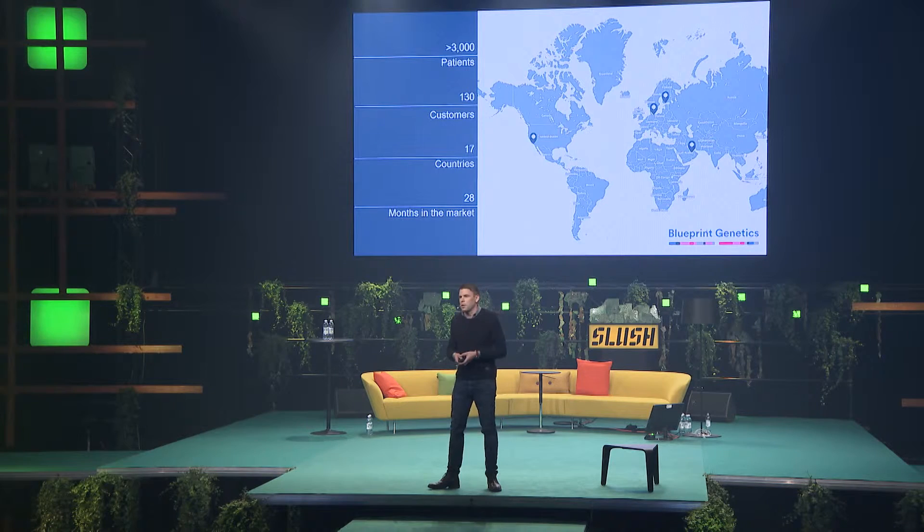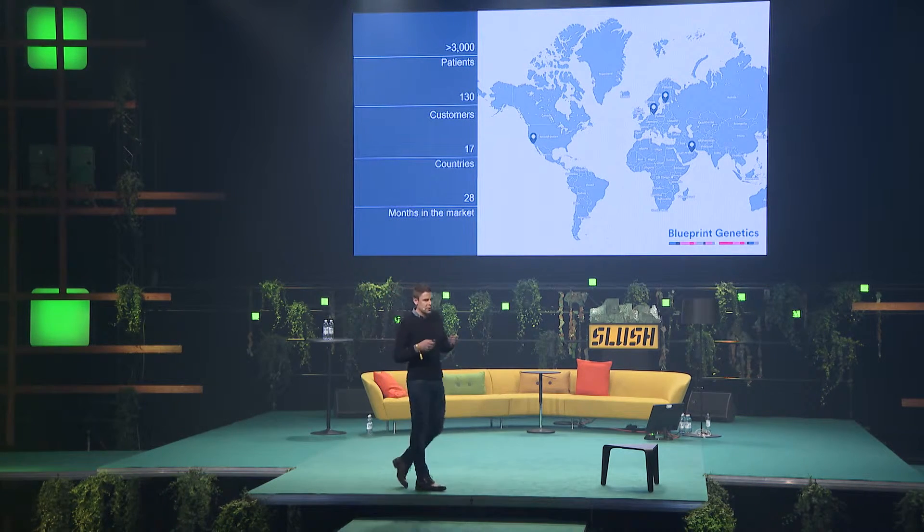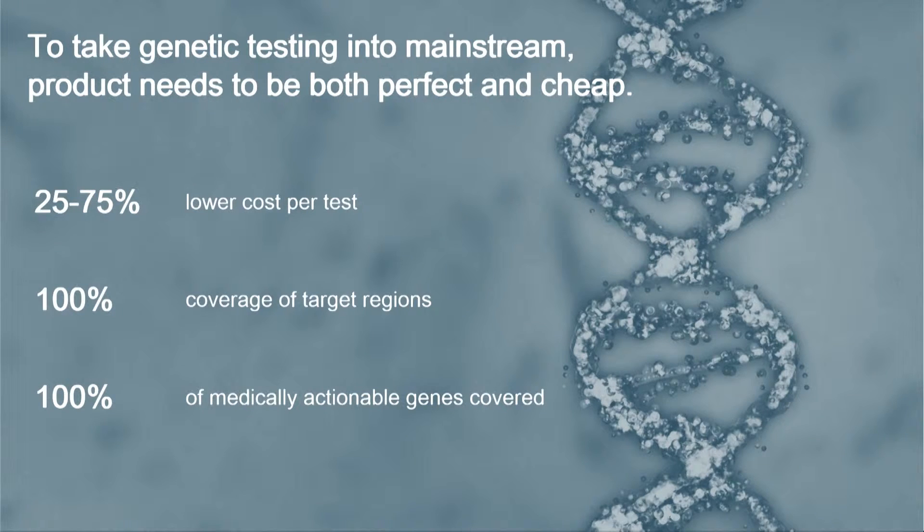Looking at the growth: we entered the market two years ago and have so far analyzed more than 3,000 patients in the clinical setting. We have about 130 customers in 17 countries, and this is just starting — the whole field is just starting to emerge. We've been focusing only on cardiovascular disorders so far. The clinical genetic testing process is simple: we take the patient sample, send it to a centralized lab, sequence the DNA using proprietary technology from Stanford, crunch the data with IBM Watson, and provide a clinical report to the physician.